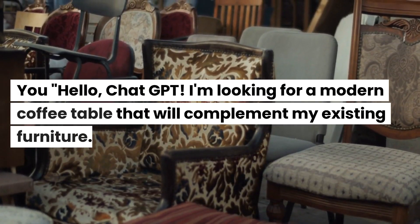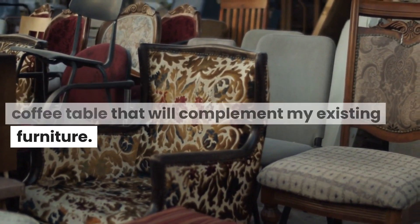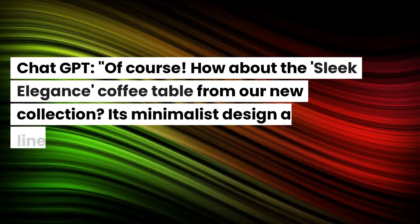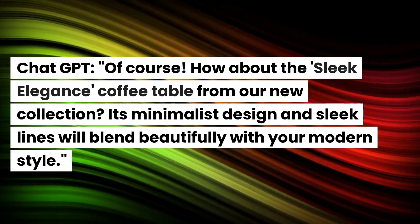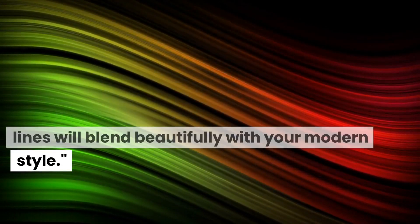Let's give it a try, shall we? Hello, ChatGPT. I'm looking for a modern coffee table that will complement my existing furniture. Any suggestions? ChatGPT: Of course. How about the Sleek Elegance coffee table from our new collection? Its minimalist design and sleek lines will blend beautifully with your modern style.